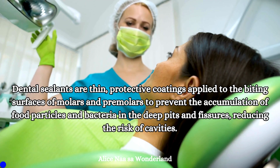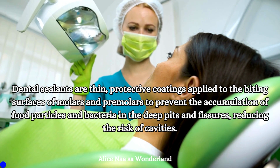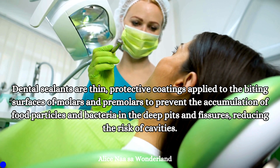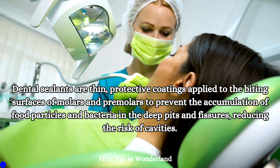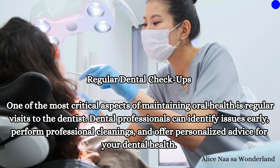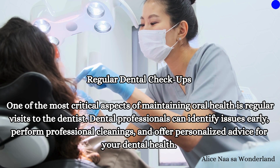Dental sealants are thin protective coatings applied to the biting surfaces of molars and premolars to prevent the accumulation of food particles and bacteria in the deep pits and fissures, reducing the risk of cavities.